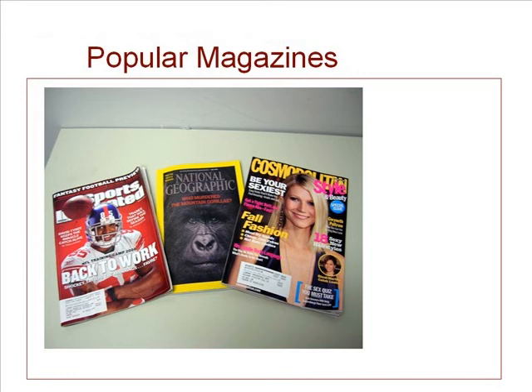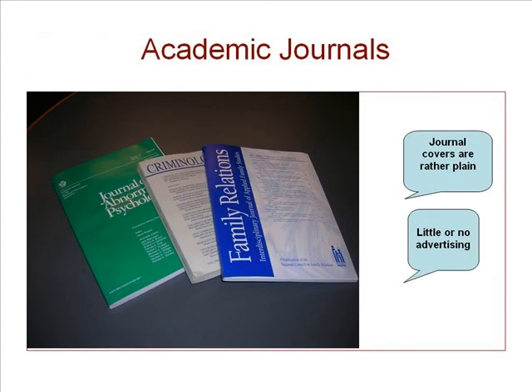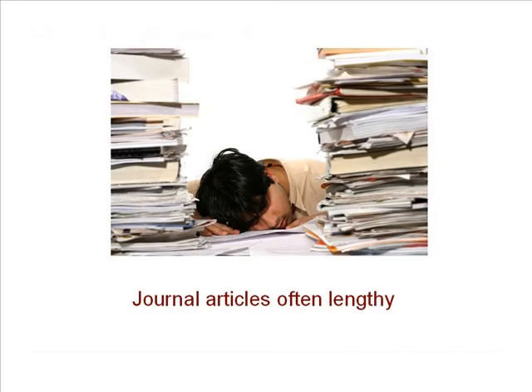Another way to tell the difference is by the covers. Popular magazines have glossy, colorful covers and lots of advertisements inside. Journals tend to have serious-looking, plain covers and contain little or no advertising. Journal articles tend to be long and give in-depth coverage of the subject, while magazine articles are usually brief, three to five pages.